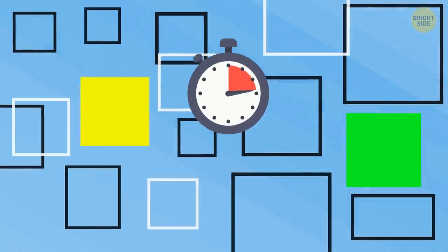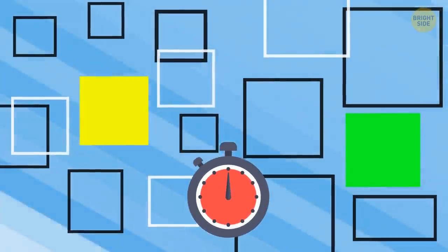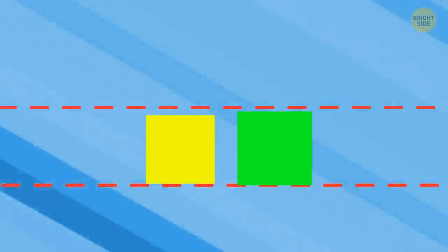Look at these squares. Which one is bigger, yellow or green? All these black and white squares usually confuse perception, but it becomes obvious that the green square is larger than the yellow one if we put them away.